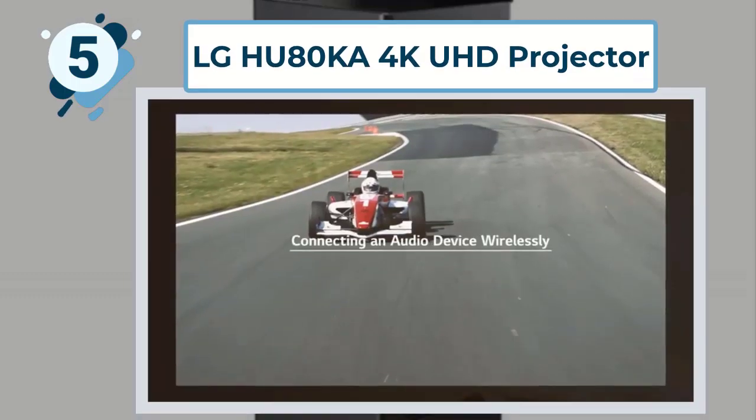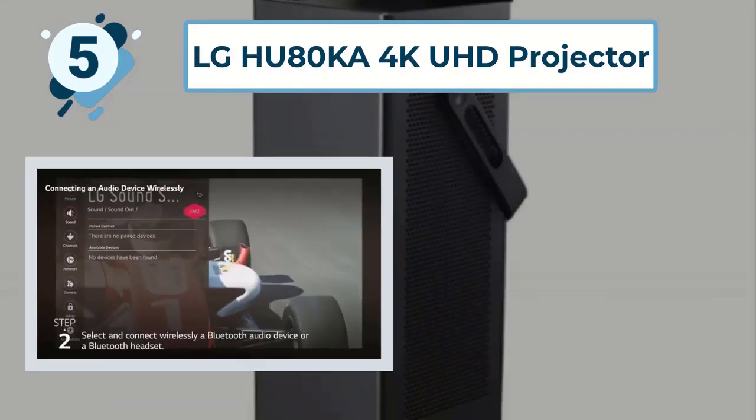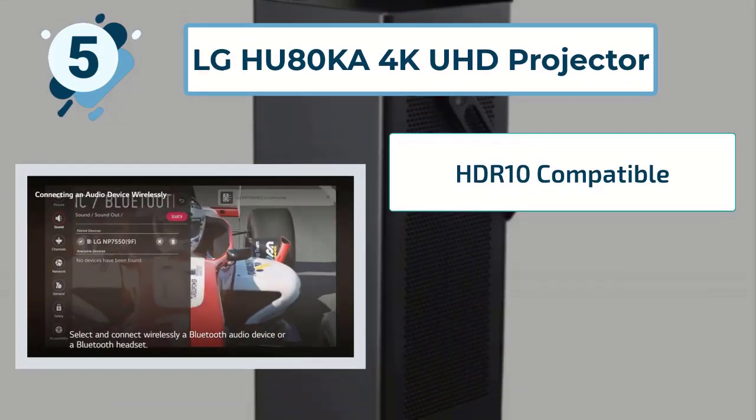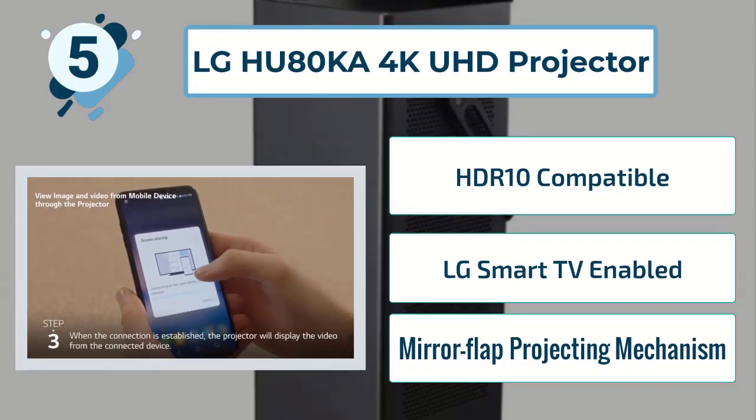Some highlighted features of this LG projector include: HDR10 compatible, LG Smart TV enabled, and a mirror flap projecting mechanism.